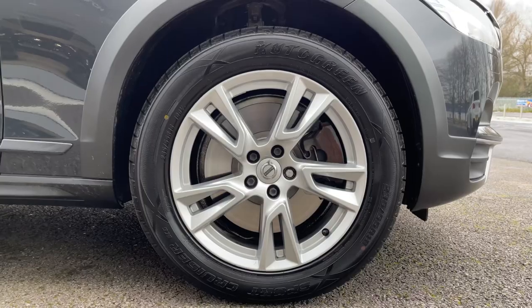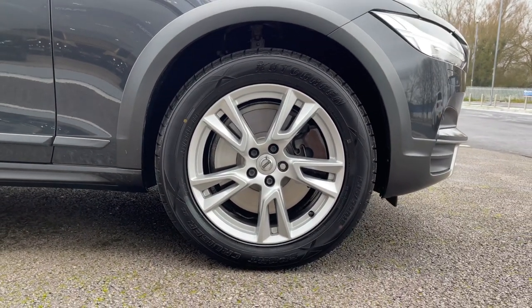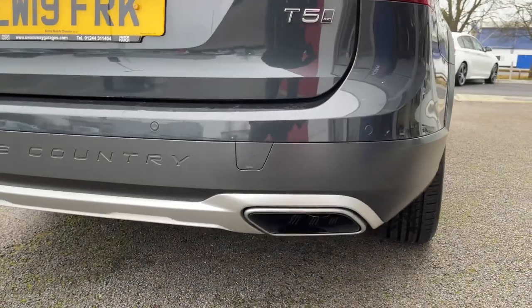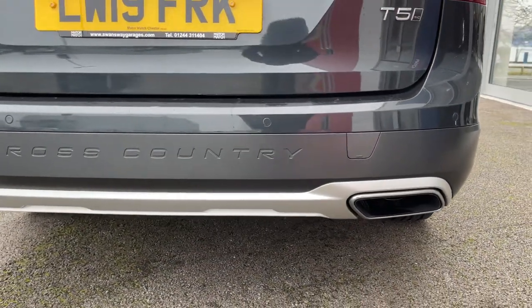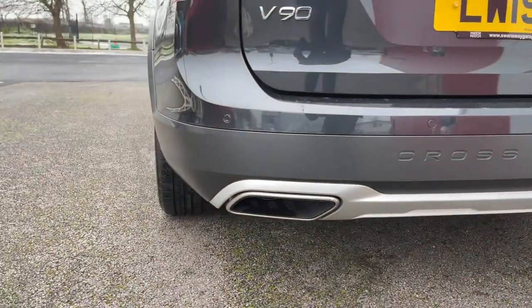Here we have the 18 inch five double spoke alloy wheels, looking fantastic, finished in silver. Around to the rear, we've got your rear parking sensors for an audible noise when close to an obstruction, fantastic for avoiding any damage.